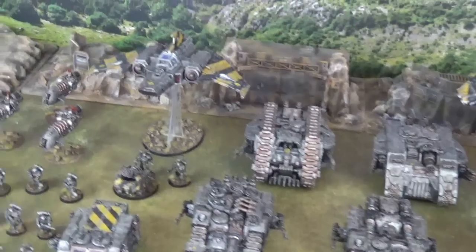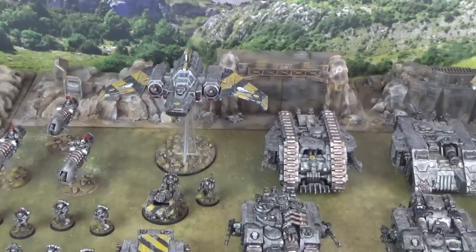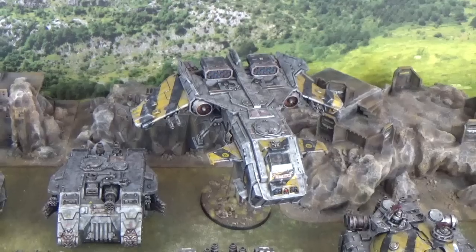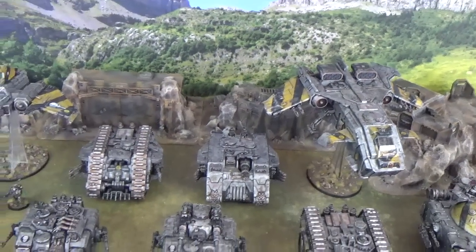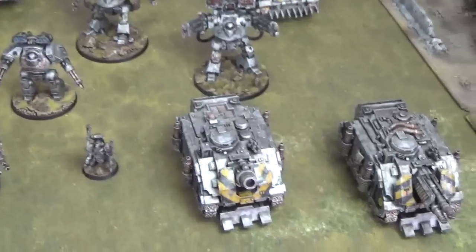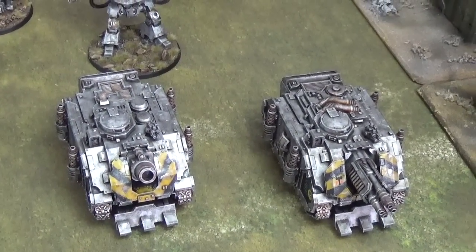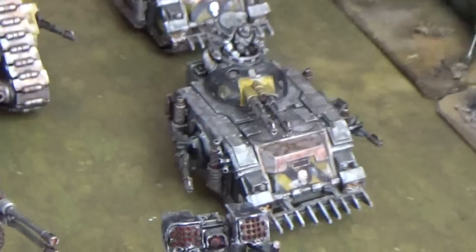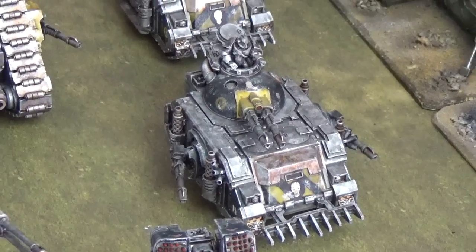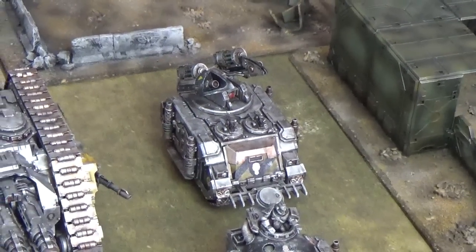We've also got a couple of flyers. The new Xiphon Interceptor is part of this force — we are very much looking forward to seeing what that can do — and we have aerial transport and a lot more firepower in the form of the Storm Eagle. We cannot wait to see that soaring over the battlefields of the Heresy. We are not done with the tanks either. We have two Deimos Pattern Vindicators: one with the traditional Demolisher cannon and one with a laser destroyer array — another great tank hunter. We also have a Predator with magnetised options for its turret; it currently has twin-linked lascannon and lascannon sponsons, but it can also have a Flamestorm cannon or a magna-melter. And we've got a Whirlwind Scorpius, a great variation on the traditional Whirlwind tank.